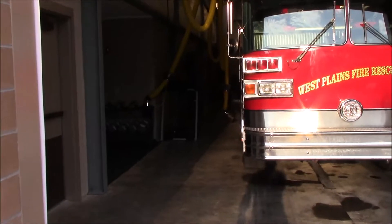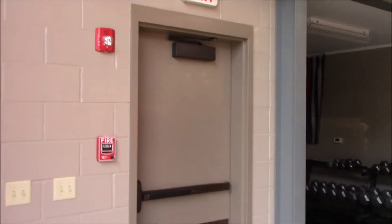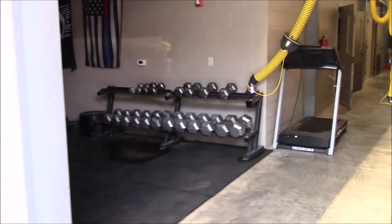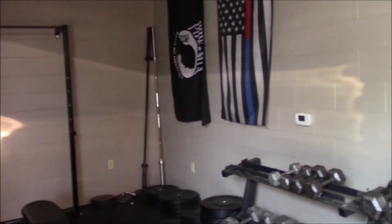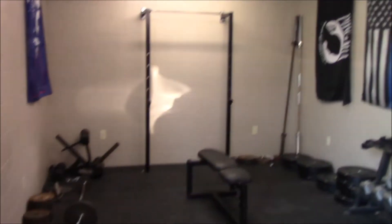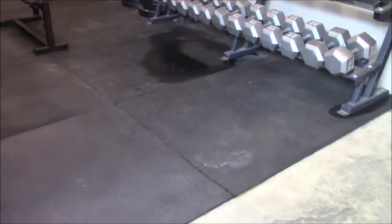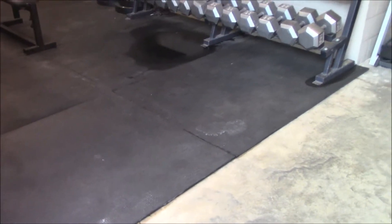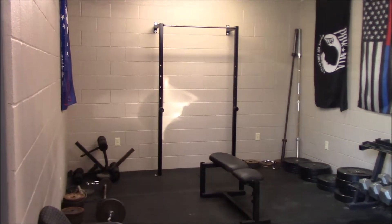We have an entrance right here off the corner of the building, and this opens up into our workout room and workout area for this station. It's not huge by any means, but there's definitely enough room. We've got rubber mat flooring — these are three-quarter inch thick stall mats — and we've got a pull-up and squat rack.